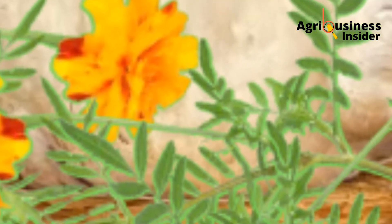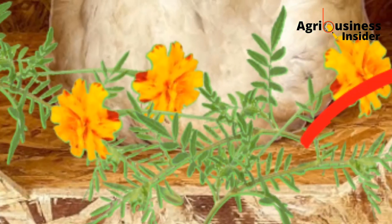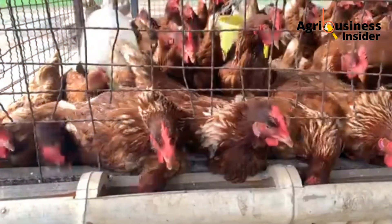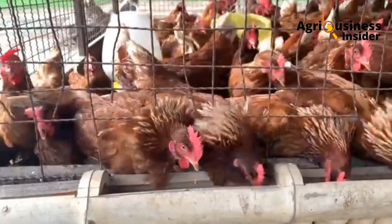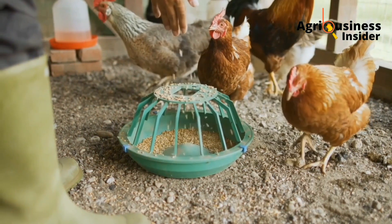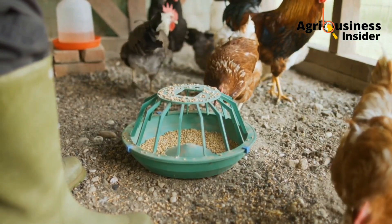Having some of the branches of this weed in the chicken laying nest is going to make your chickens relax while laying eggs. This way, you are going to give the chickens a very conducive environment for laying.